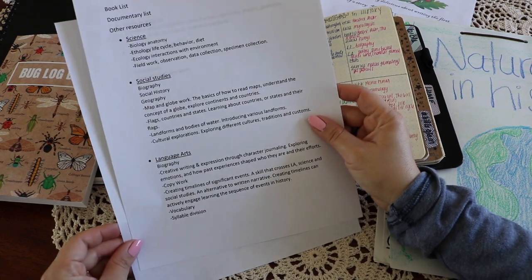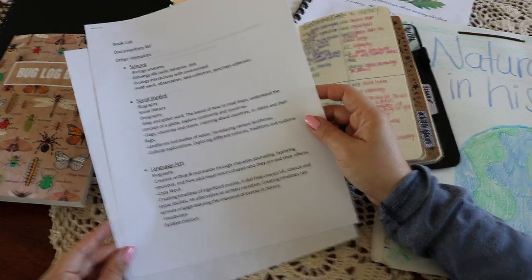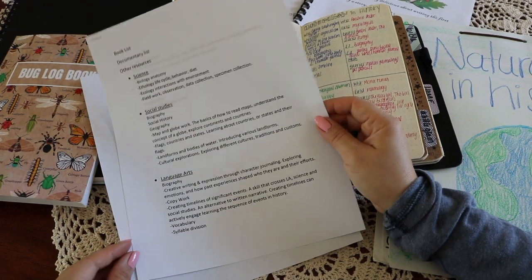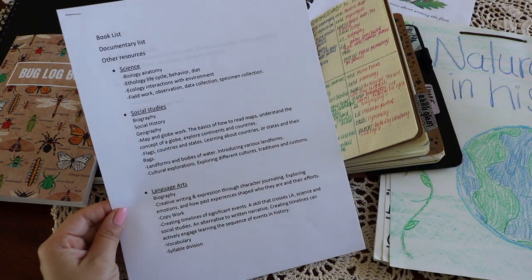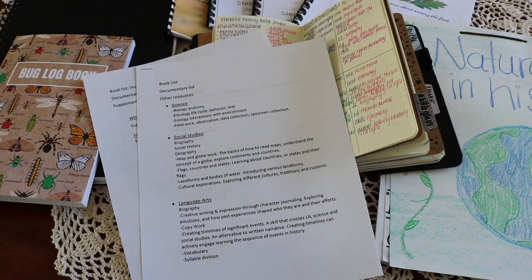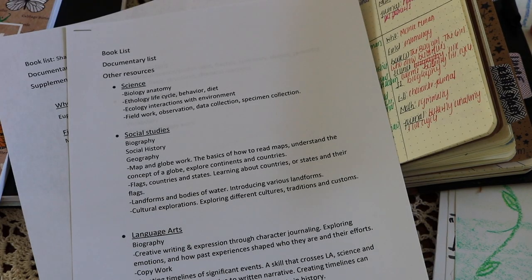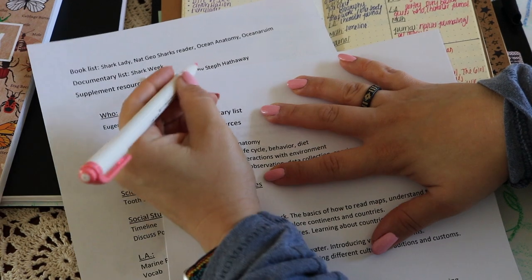I also make a list of documentaries. If I can't find a biography of the naturalist, I often modify with the field of study related to the naturalist — for example, sharks or rainforests. Finally, I decide if I'll be outsourcing any other supplemental resources. For planning and organization, I also list ideas of how I can interweave as many skills or subjects as possible.